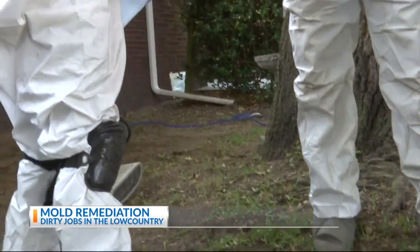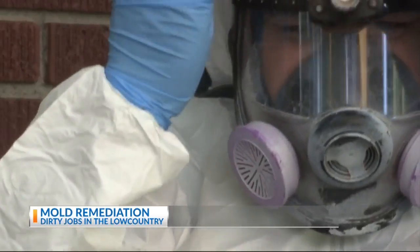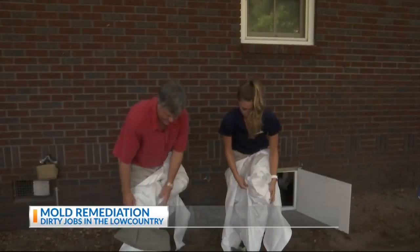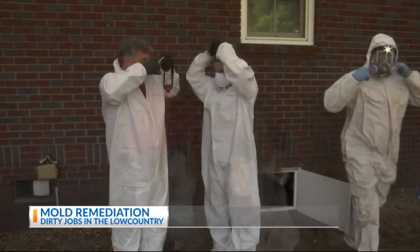Some of the mold we deal with can actually burn you and can actually cause problems with your health, especially when you're inhaling it. So it's crucial to make sure to cover up from head to toe.